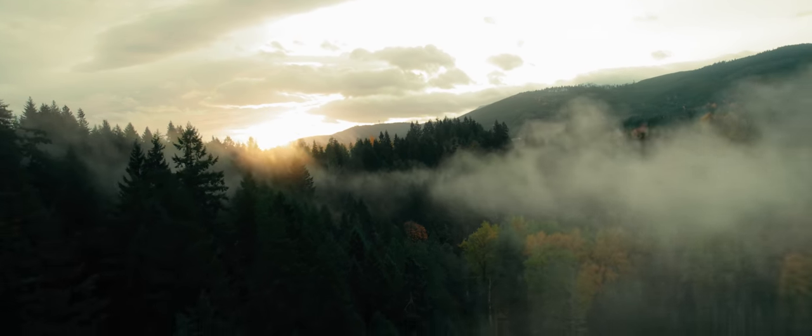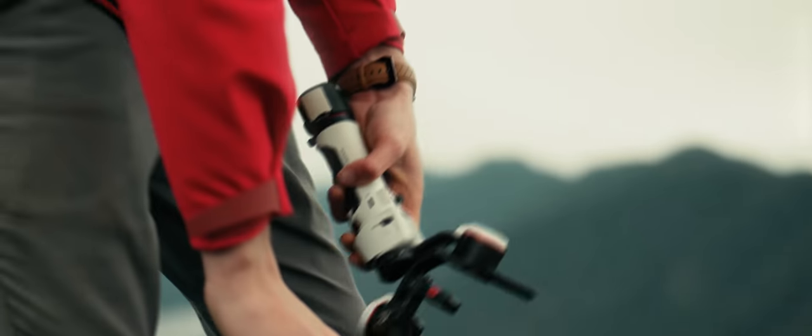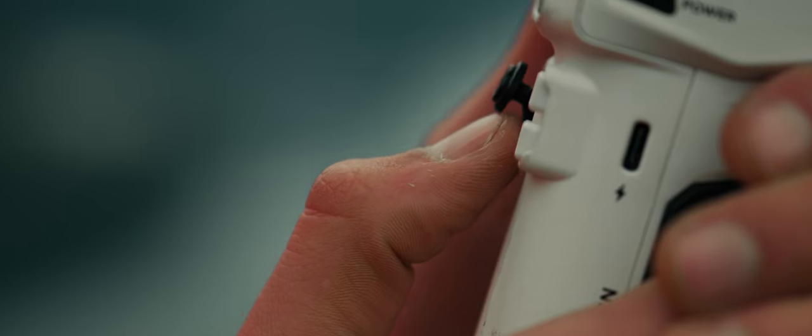Because when you do finally reach the summit and the clouds finally part, all of the misery you endured to get there — that's what makes the view so breathtaking.